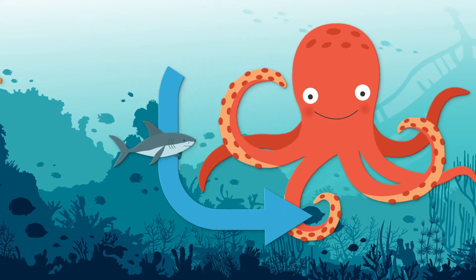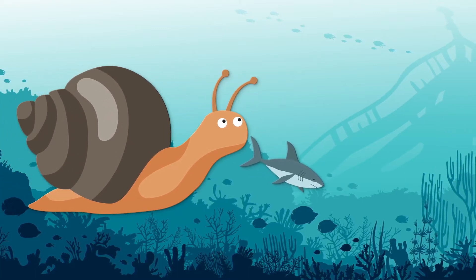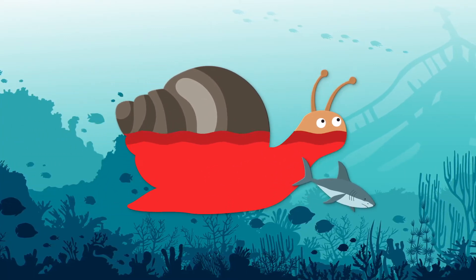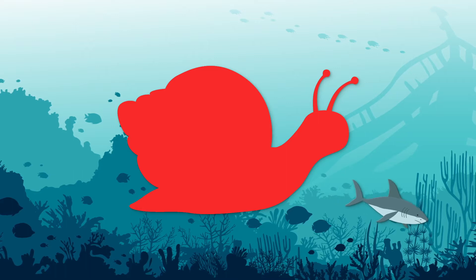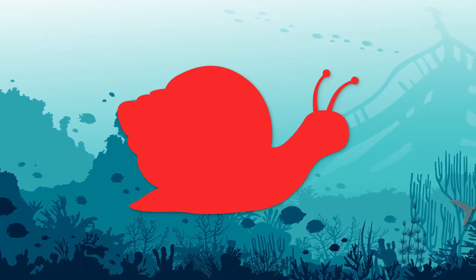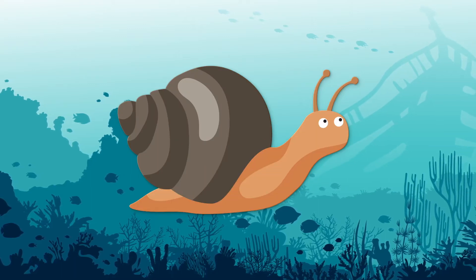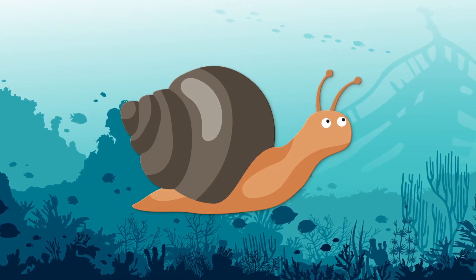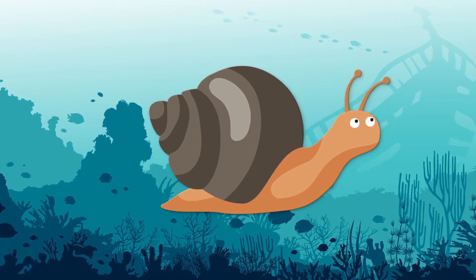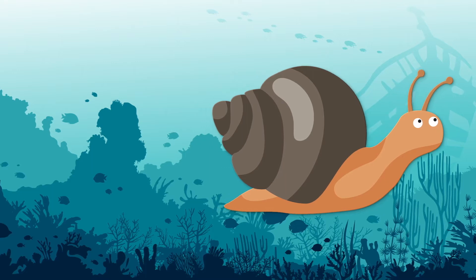The other option for an animal to have is called an open circulatory system, which is much simpler. Blood basically sloshes around inside the animal between the internal organs, where it delivers nutrients and sometimes oxygen. Because it's more efficient, a closed circulatory system has allowed octopi to develop much more efficient muscle tissues, making them faster and far more mobile than their cousins the mollusks, which includes animals that are literally the definition of being slow, like snails and slugs.